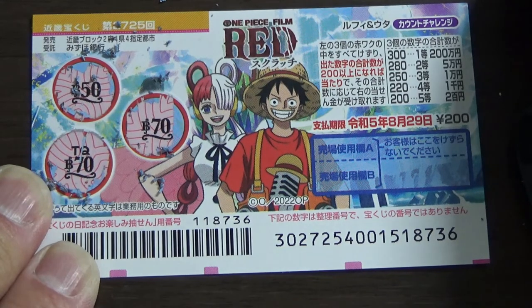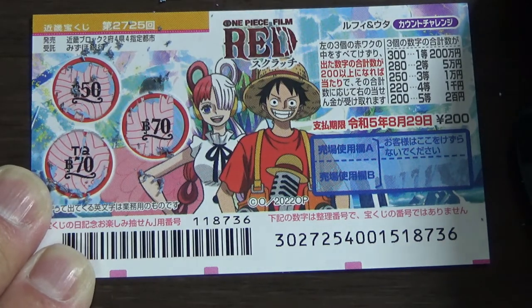And this is how to play One Piece Scratch Luffy and Uta Count Challenge Game 2725. Thanks for watching — like and subscribe to my channel. Bye!